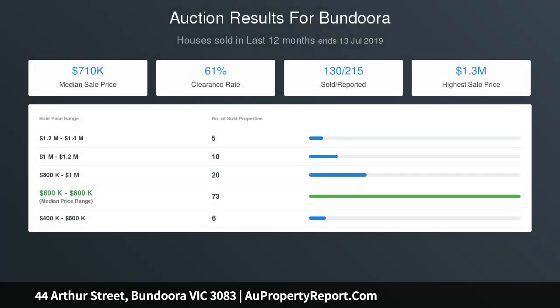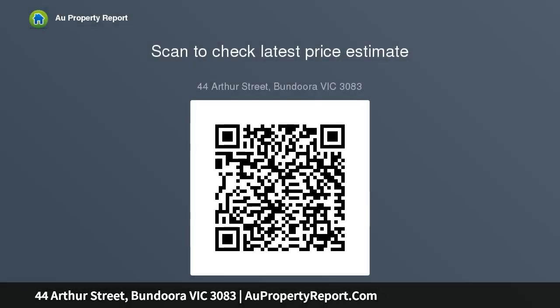Located near Saint Damian's Primary School, Norris Bank Primary School, and Northern Christian Primary and High School, with public transport on its doorstep. Bundoora and Norris Bank parklands and Bundoora Square's shops and amenities are less than a stone's throw away.